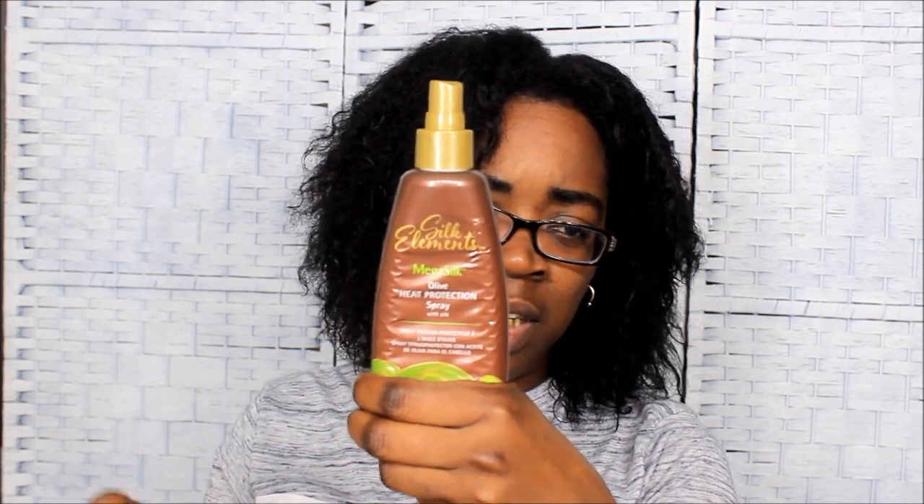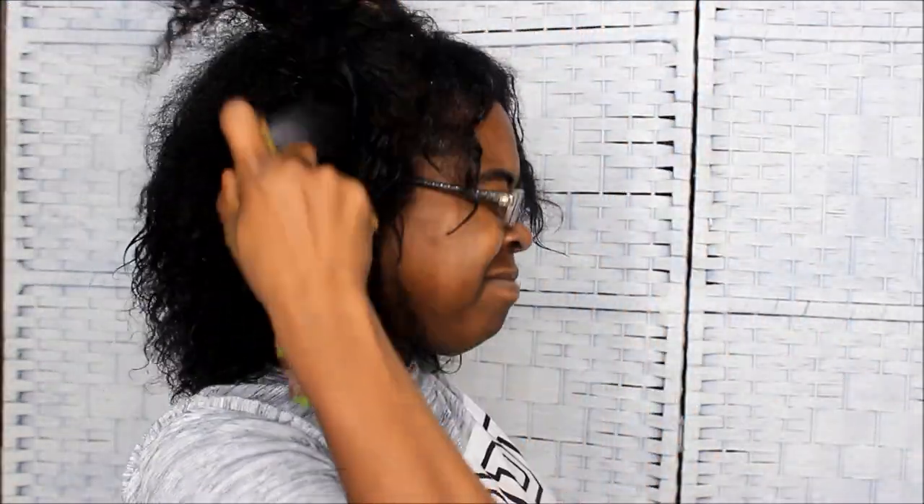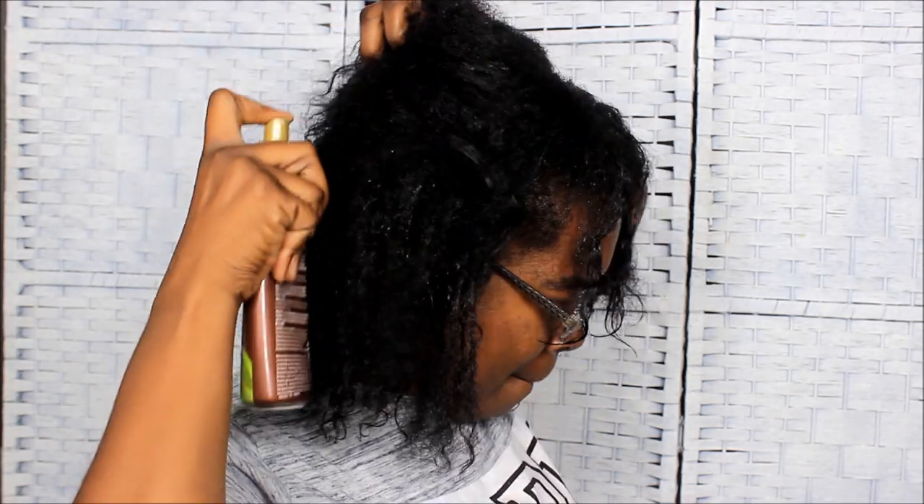So that is my hair. What I'm going to do is go blow-dry it and come back. The way I blow-dry my hair is I put it in two sections, blow-dry one side — I have a comb attachment on my blow dryer. But before I do anything, I have to put my silk elements mega silk heat protecting spray in there. I do not blow-dry my hair without this, period.